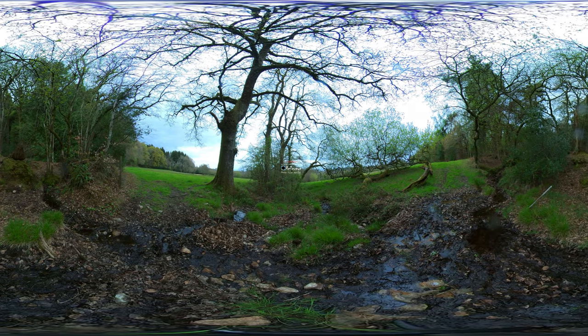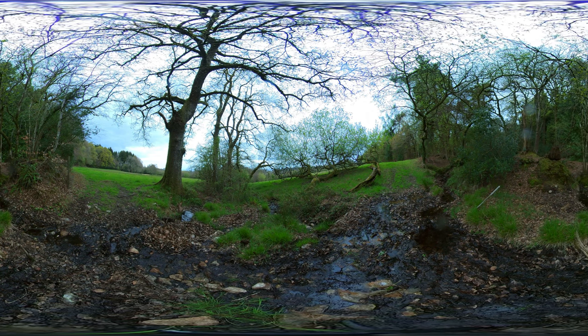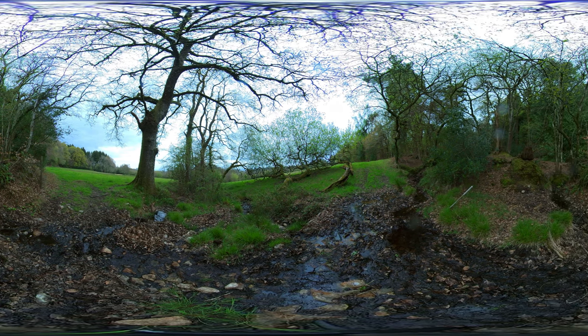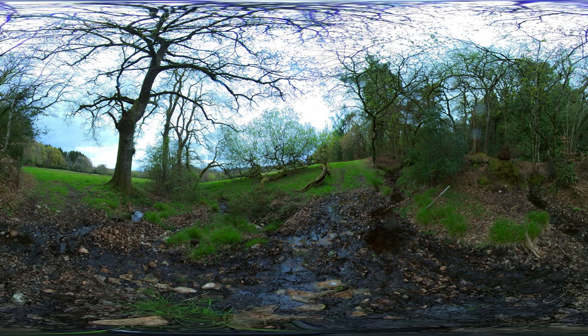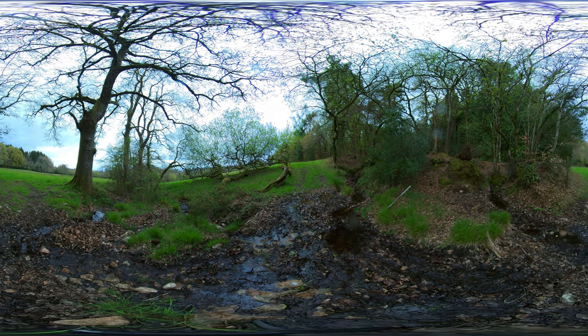Welcome to some of the land at Folly Farmyard and to some virtual reality or 360 degree footage which I hope will be part of a series exploring the hedgerows and the woodlands and the flower-rich pastures here in this wonderful part of the Blackdown Hills.